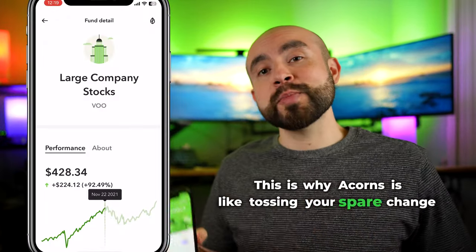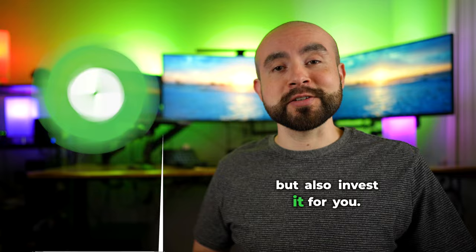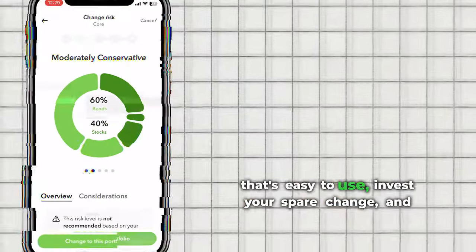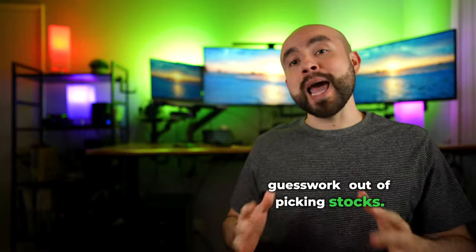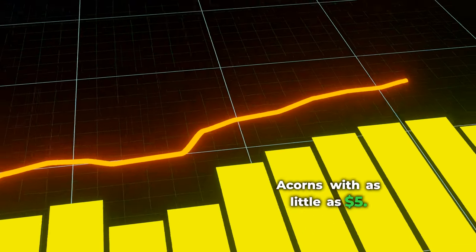Acorns is like tossing your spare change into a piggy bank that not only saves your money but also invests it for you. With Acorns, you have a versatile investing app that's easy to use, invests your spare change, and offers personalized portfolios to help take the guesswork out of picking stocks. And best of all, anyone can get started investing on Acorns with as little as $5.